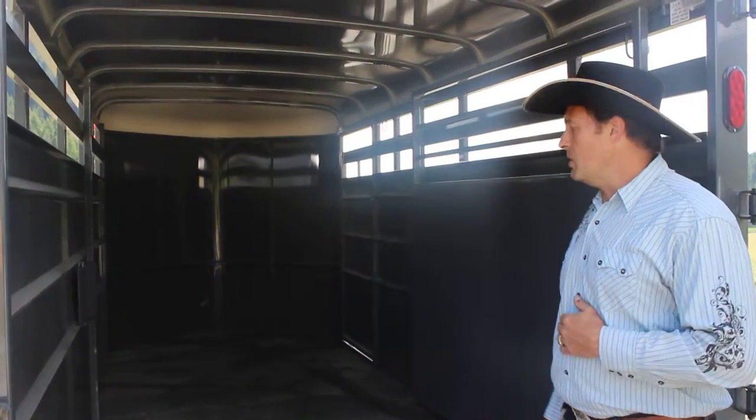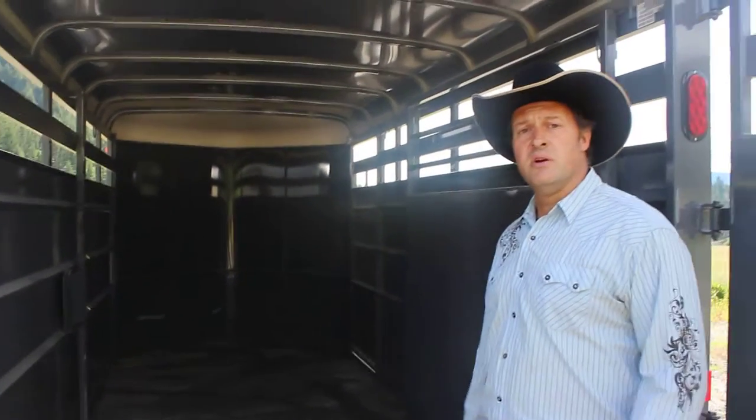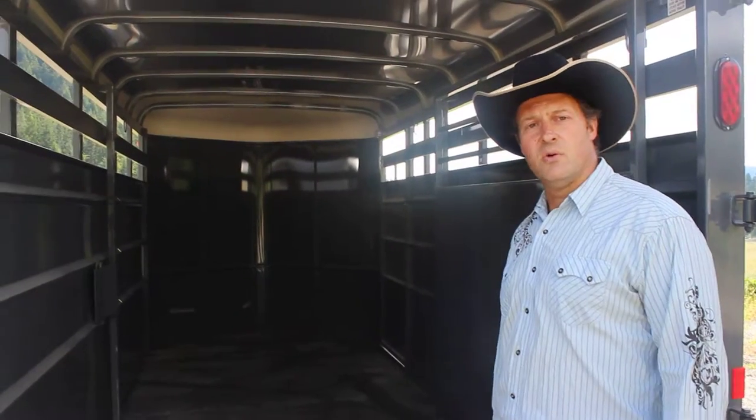34-inch escape door. Folks, this is a handy trailer. You'll get a lot of use out of it. Give us a call today at horsegate.com.